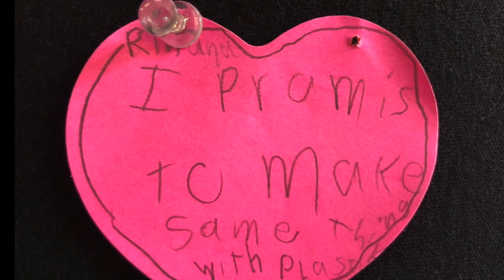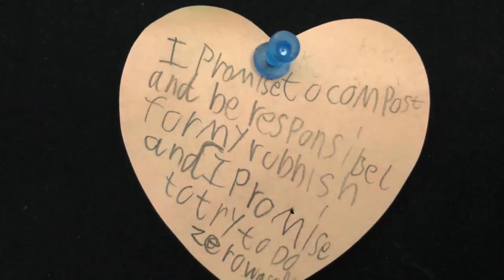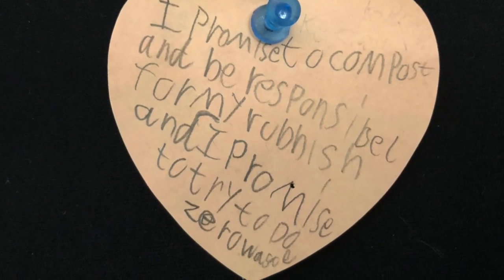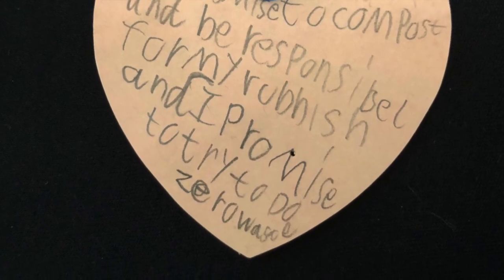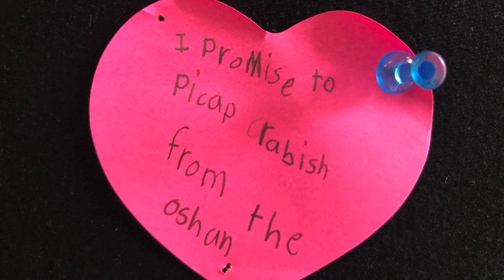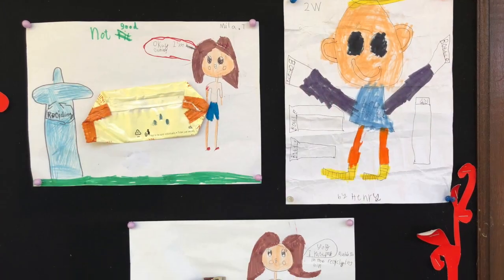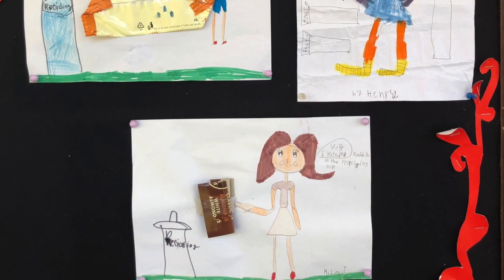I promised to make something with plastic. I promised to compost and be responsible for my rubbish, and I promised to try to do zero waste. I promised to pick up rubbish from the ocean.